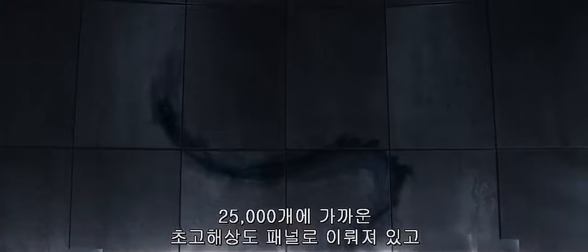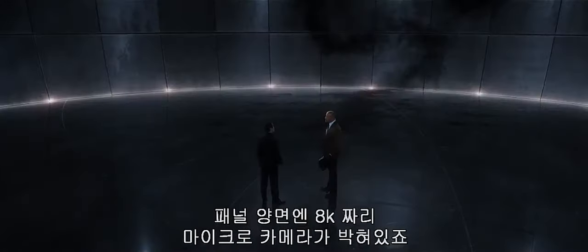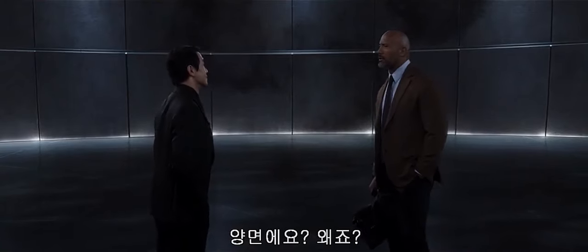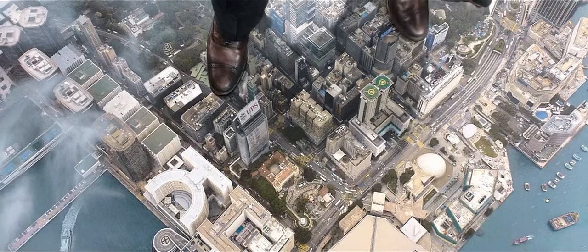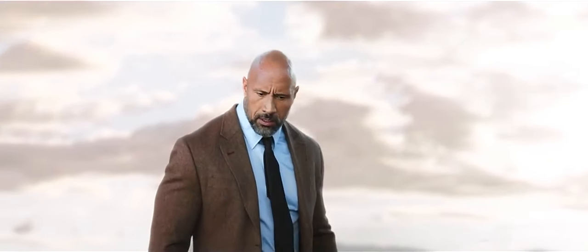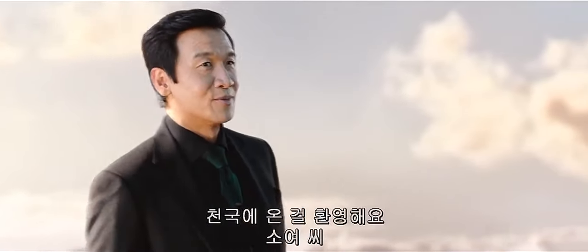This sphere is comprised of nearly 25,000 ultra-high-definition panels with embedded 8K micro-cameras on both sides. Both sides? Why is that? Welcome to heaven, Mr. Sawyer.